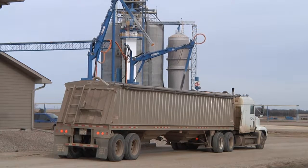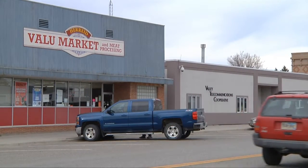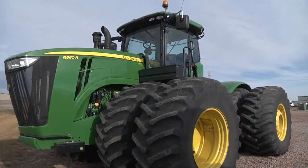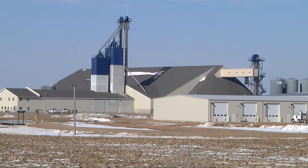Those soybeans will be sold later, which negatively impacts cash flow for farmers and elevators, and that trickles down to local communities. That's all going to affect Main Street — where they buy their tractors, where they buy their feed, just everything.